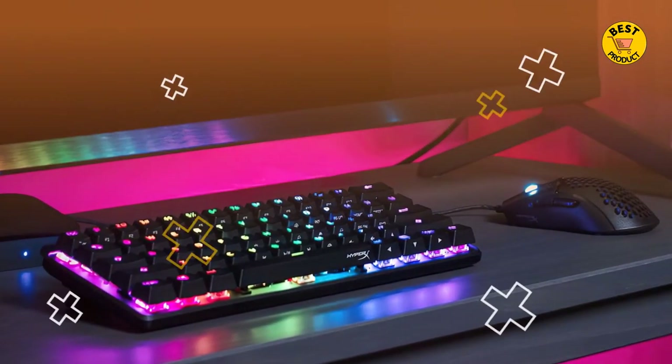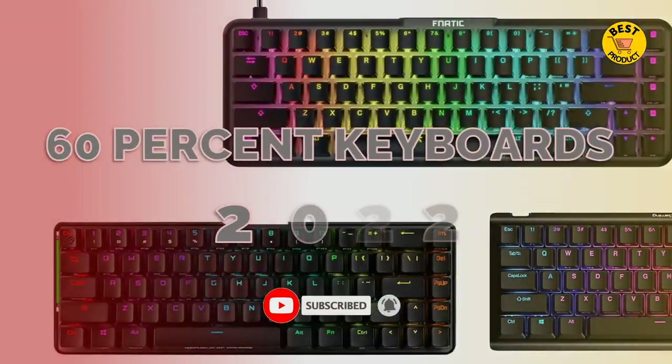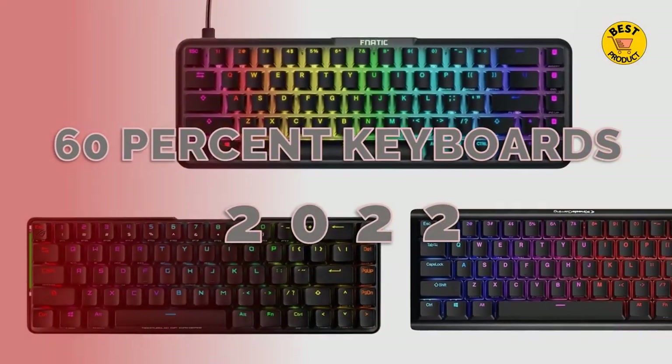In this video, we'll cover the best 60% keyboards to buy in 2022. We included the pros and cons of each product, so you can decide before buying the best one.